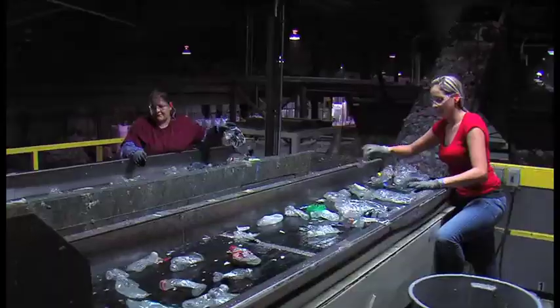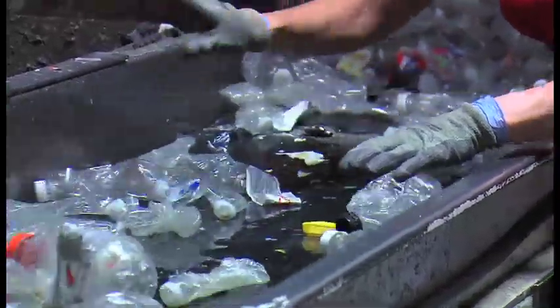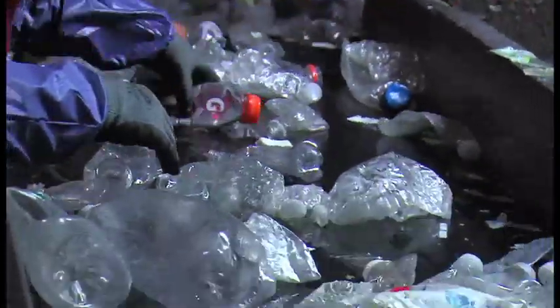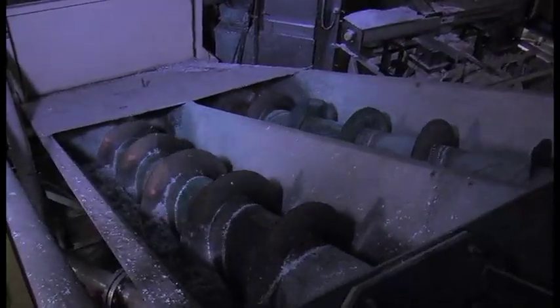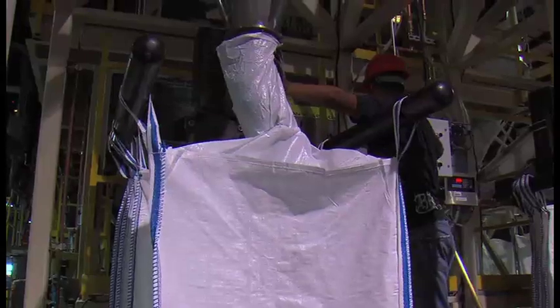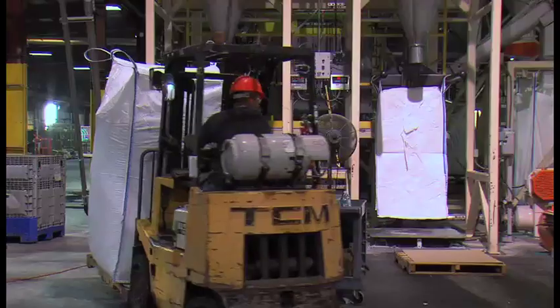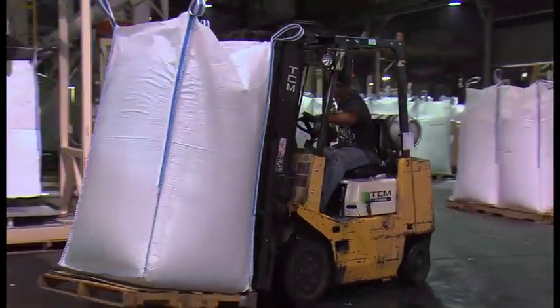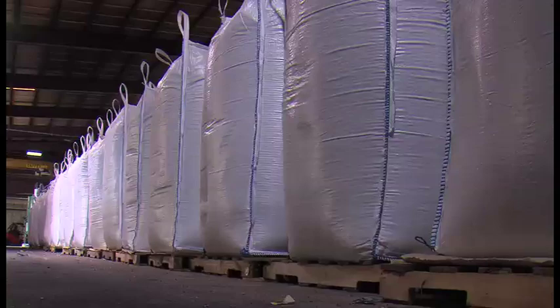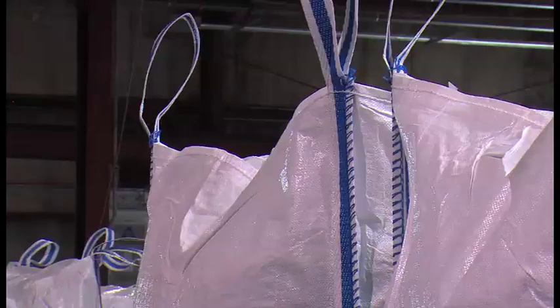Then the bottles are inspected by both man and machine. Workers keep a watchful eye over everything because they only want the clear stuff at the end of the line. Green can be sold separately — the green being used for green soda bottles. Once it's all sorted, the bottles get ground up and sent for a final wash. Then you get these — way too many flakes to count. At the end of the line, all those flakes come out and get bagged for the next leg of their journey to a new life. About 75% of what they send out to manufacturers are these bags of flakes.